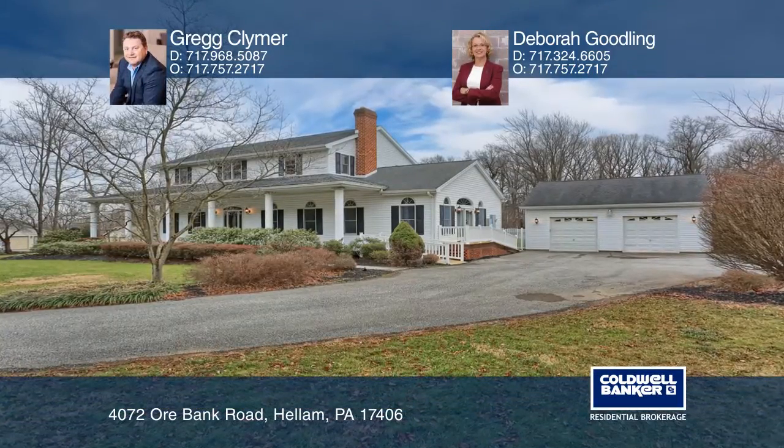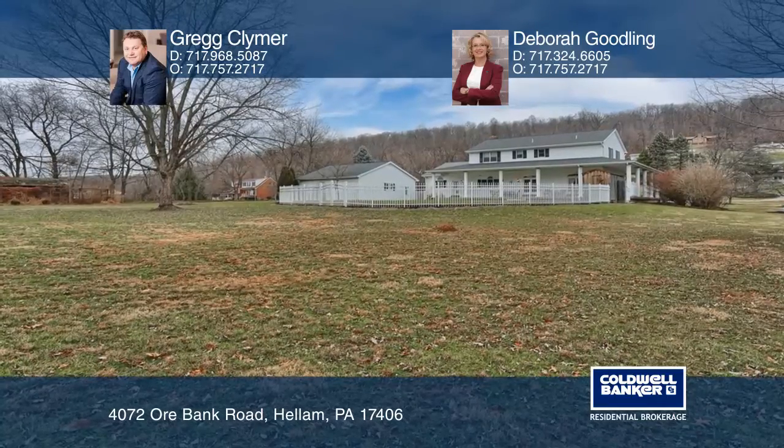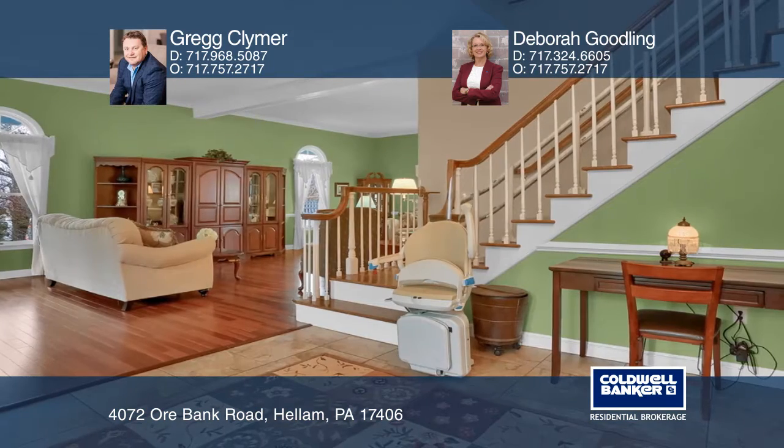Nature lovers will enjoy the setting of this four-bedroom southern colonial style home on 2.68 acres. A flexible floor plan offers a first-floor guest suite or great room with a guest fireplace.